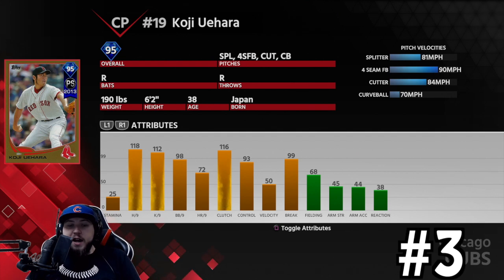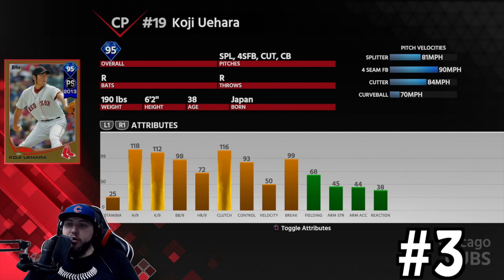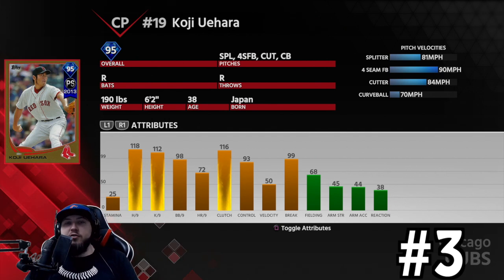Number three is Koji Uehara. 118 hits per nine, 112 Ks per nine, 98 walks per nine, 93 control, 99 break. His number one pitch is a splitter at 81 mph. He also throws a 90 mph fastball, an 84 mph cutter, and a 70 mph curveball. The splitter is dirty and overpowered — that's why he's top three. His curveball is like Eric Gagne's: it floats to the plate with a ton of movement, looks like a strike and hits the dirt. The splitter is the main reason he's a top three pitcher.